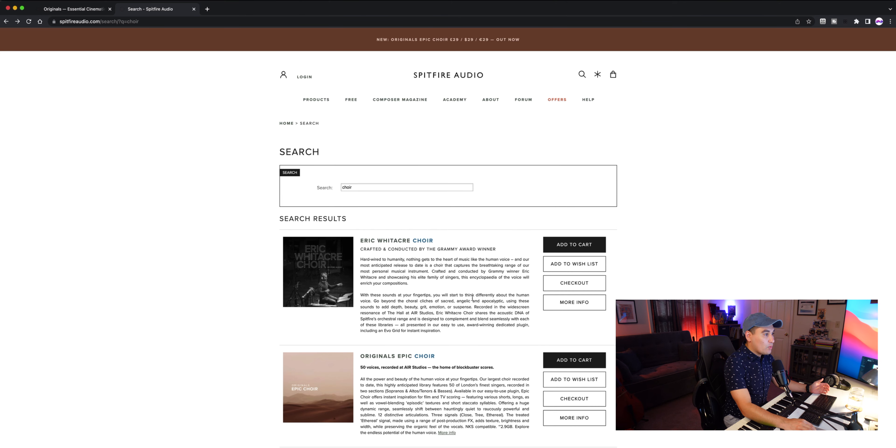You can usually find a blockbuster-worthy choir library at a high price tag, or you can find a cheaper alternative, but it might be more experimental, maybe smaller in size, or it comes part of a larger library. For example, the Eric Whitaker Choir is like a crown jewel of choir libraries, but it's also going to be $599.